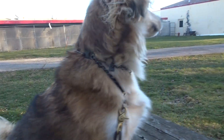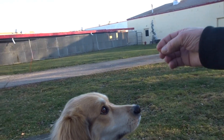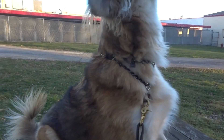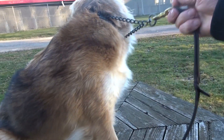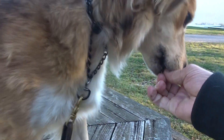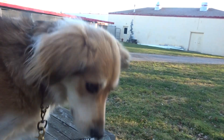Sit. Stand. Come here. Utah. Come on. Here. Sit. Utah. Hey. Stand. Come here. Stand. Sit. Good. Good stand. Good stand. If I had two hands I could show you what an expert I am.